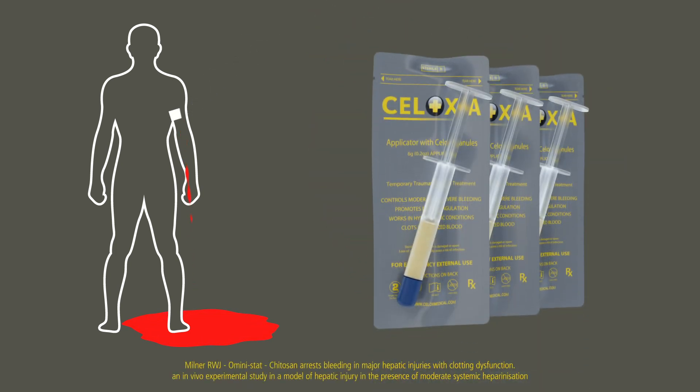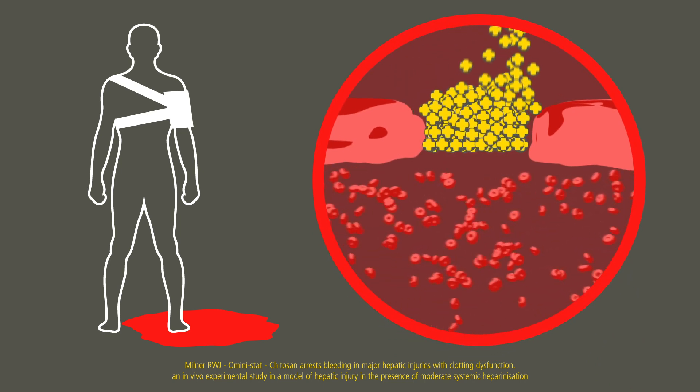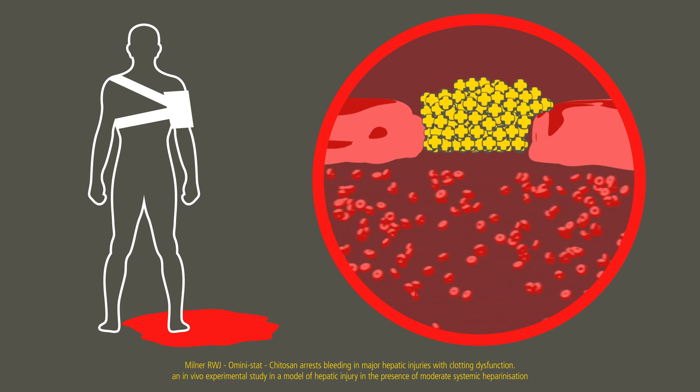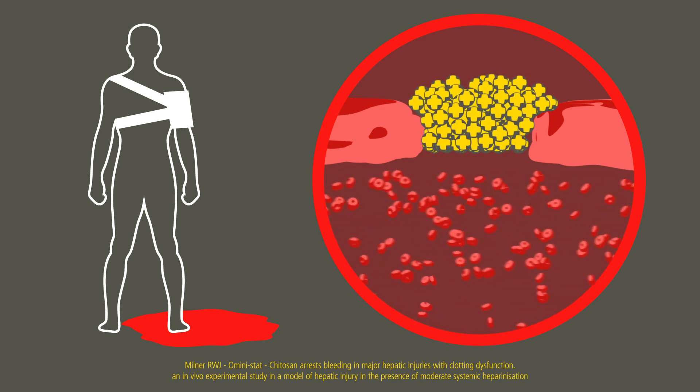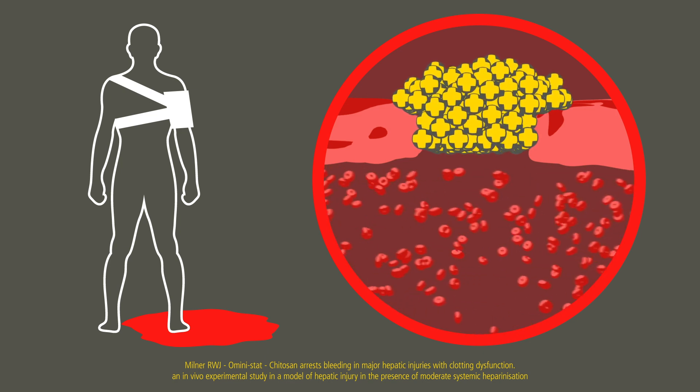CELOX is different. It works independent of the blood's intrinsic clotting mechanism, working physically at the source of bleeding. The mechanism of action for CELOX-A is through granule absorption of fluid in the blood, swelling and sticking together to create a robust gel-like clot that plugs the bleeding source.